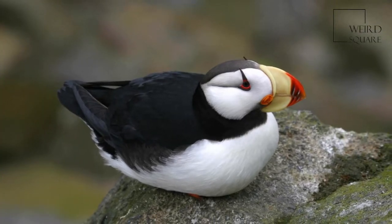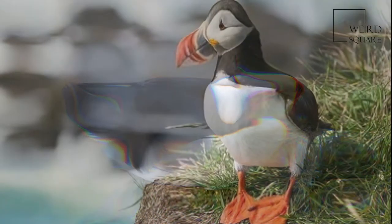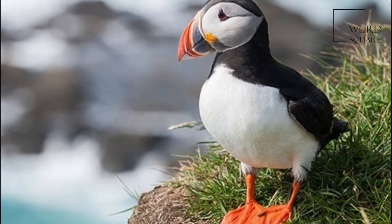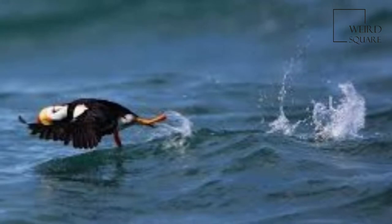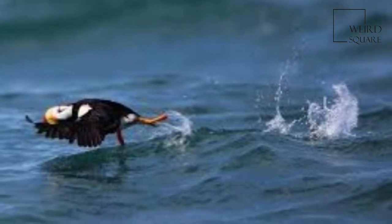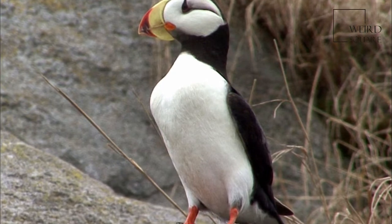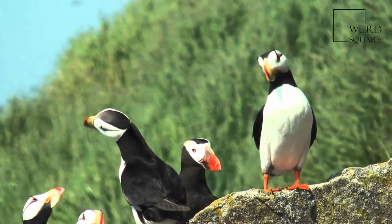In summer breeding plumage, the outer keratinous layers of the bill, the rhamphotheca, grow in size and change to a bright yellow color at the base and dark orange at the tip. The size and color of the rhamphotheca helps to attract a mate. The brilliant outer layers of the rhamphotheca are shed in late summer.